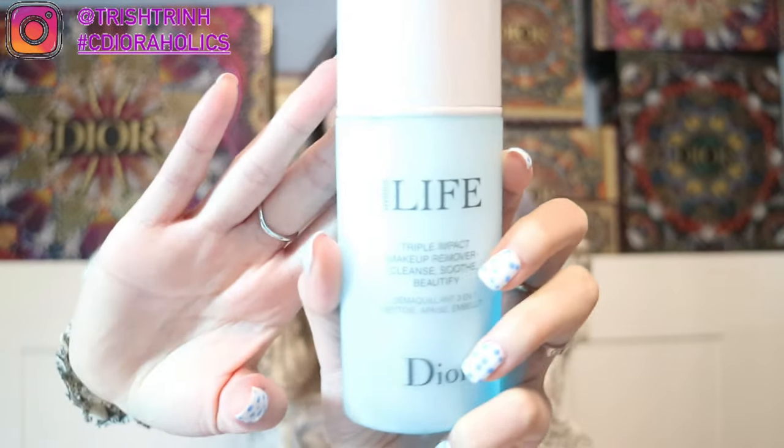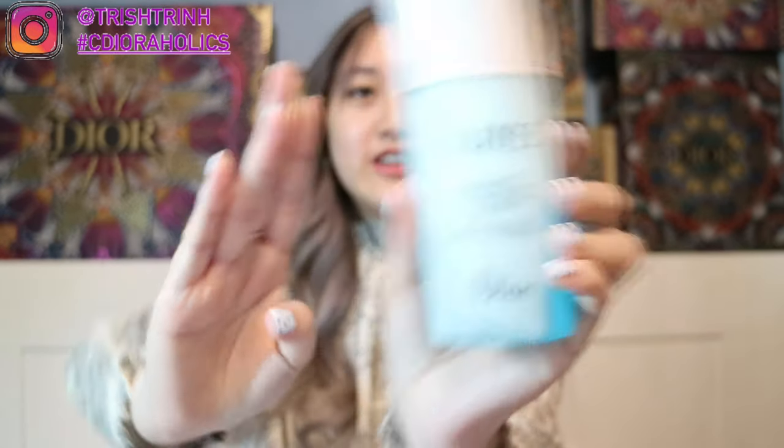This is what it looks like — you just shake it up. This is a makeup remover, so you put it onto a cotton pad and then wipe off your eye makeup, your lipstick, or any kind of face makeup. This is what I use — I put it onto a cotton pad. And after this, I use...